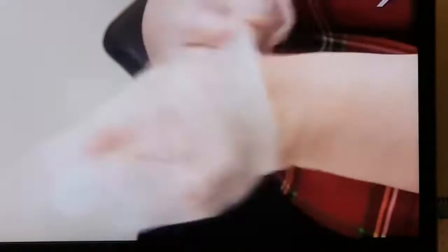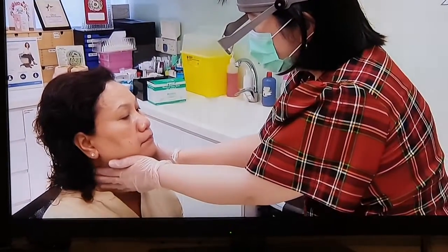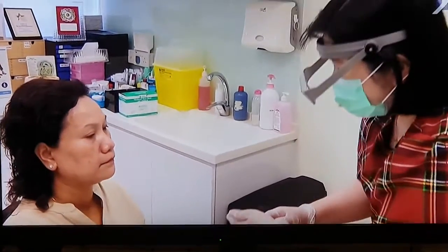Dermatologist Dr. Aileen Tang has seen an increase of 15 to 20% of patients seeking help for mask-related face problems, including maskne — acne that is brought on by wearing a face mask.